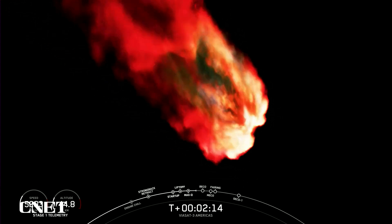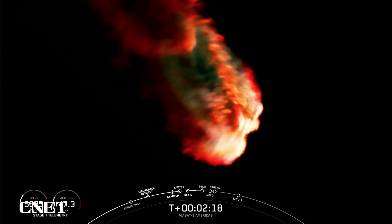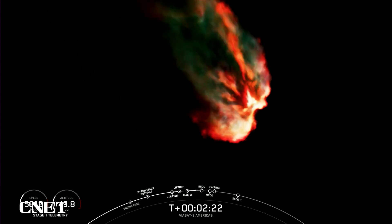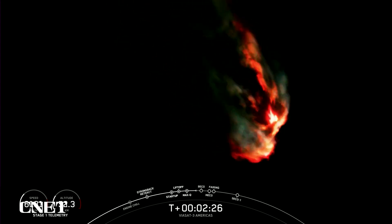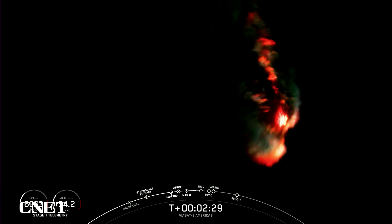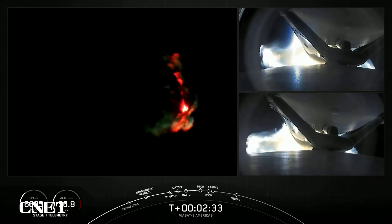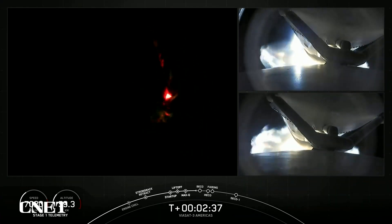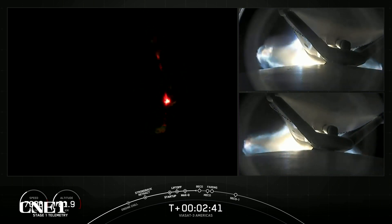We're going to throttle down the side boosters, and then the next event coming up in just under a minute will be BECO — that's Booster Engine Cut-Off. That's where we will shut down the engines on the side boosters, and then we will separate the side boosters from the center core. We are not landing our side boosters or center core today due to performance needed on today's mission. You can see on your right-hand screen a view of the separation mechanisms from the center core to the side boosters.